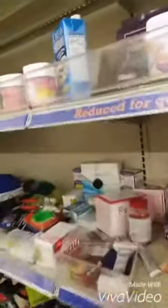Here's the clearance aisle and it looks a little cattywampus because people come through here and get all kinds of stuff, but I'm going to see what I can find.